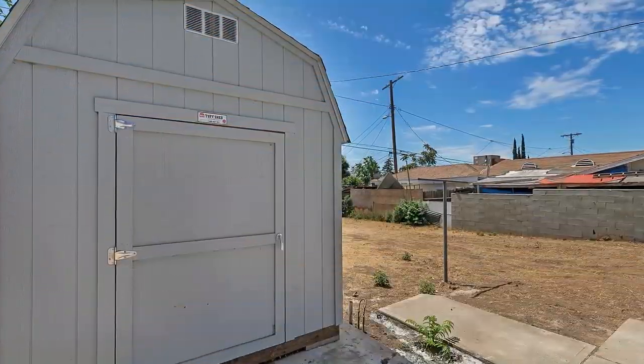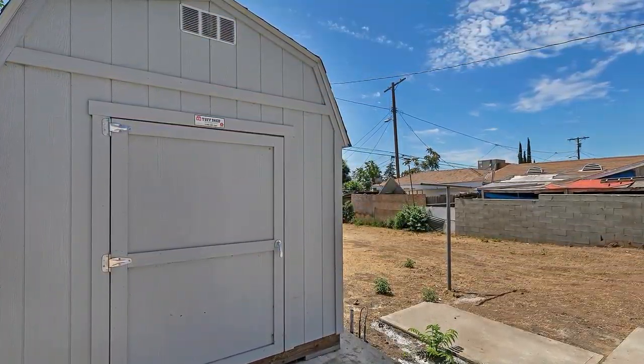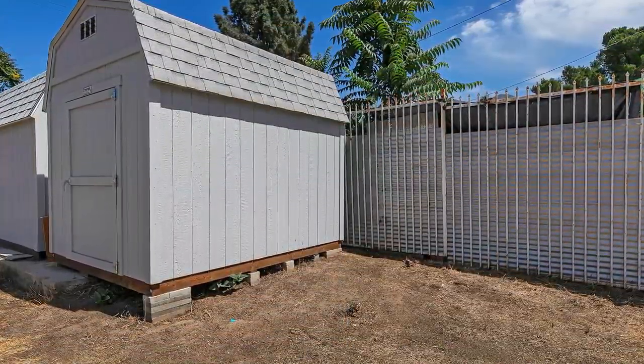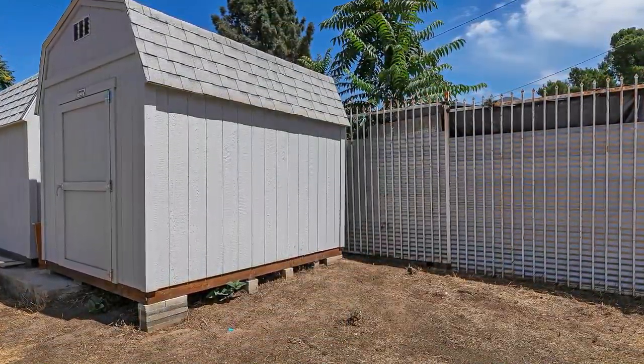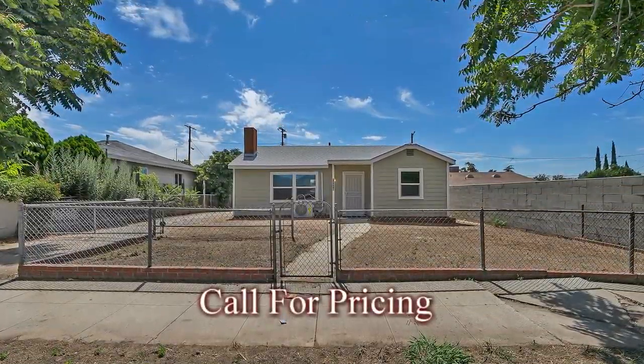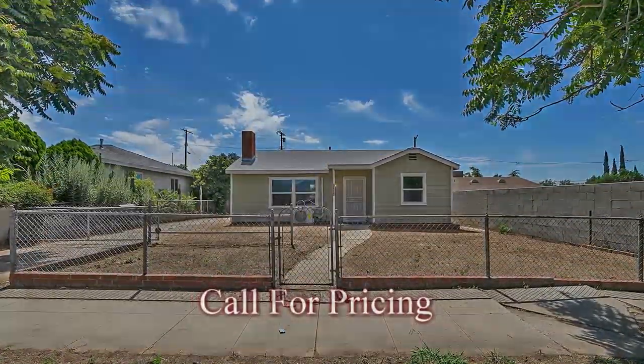Located in a desirable area of the North San Fernando Valley with beautiful views of the surrounding hillsides and easy commuter access to the Foothill Freeway connecting you to all major metropolitan LA travel arteries, Sylmar is truly a great place to call home.